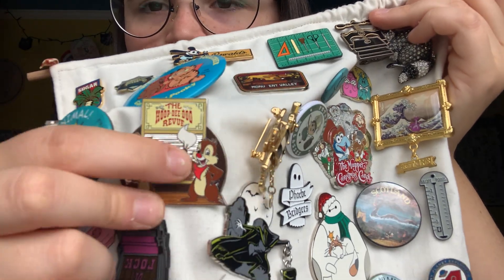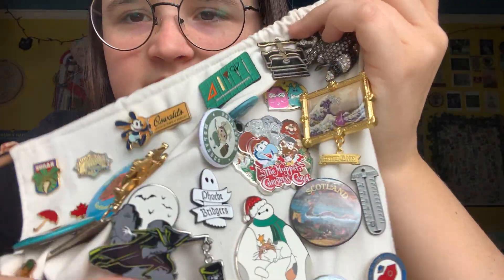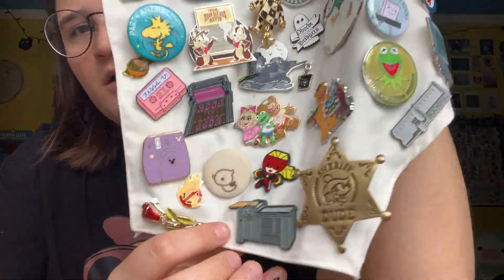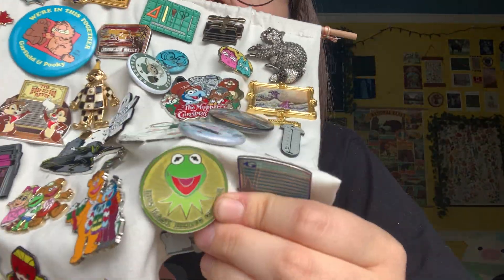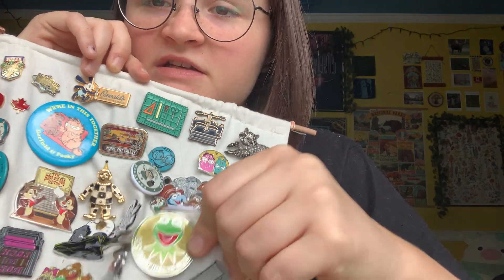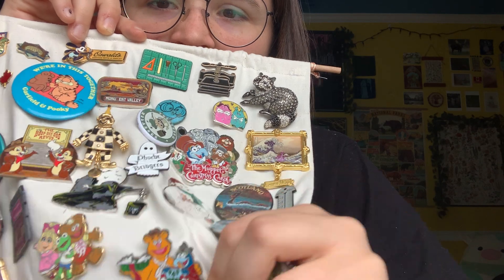My 20th birthday I went to Hoop-dee-doo Review with my mom and Danny, and so there is that little guy from that experience. Here is Hatbox Ghost. Baby Muppets — I traded this one. Captain Marvel. Not Easy Being Green — when they used to do the volunteer work where people who volunteered would get a free day at Disney, they used to sell this pin and so I bought it. Fozzie and Gonzo Christmas — they're gay and in love.